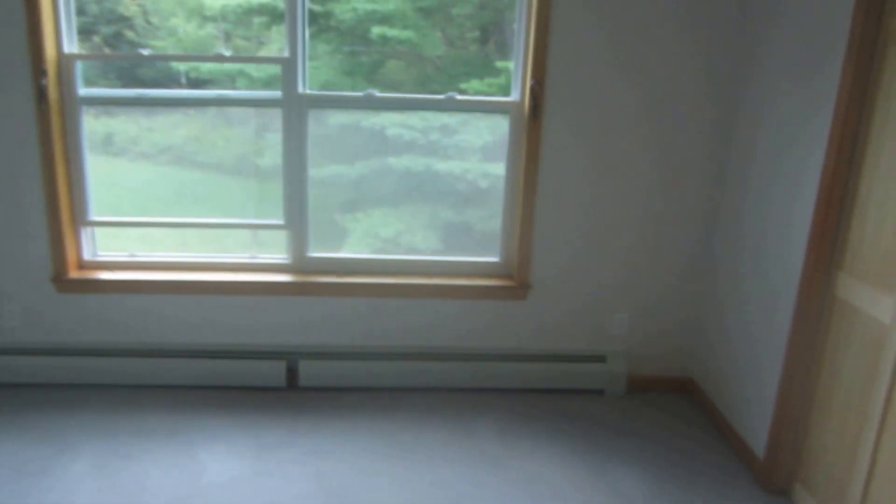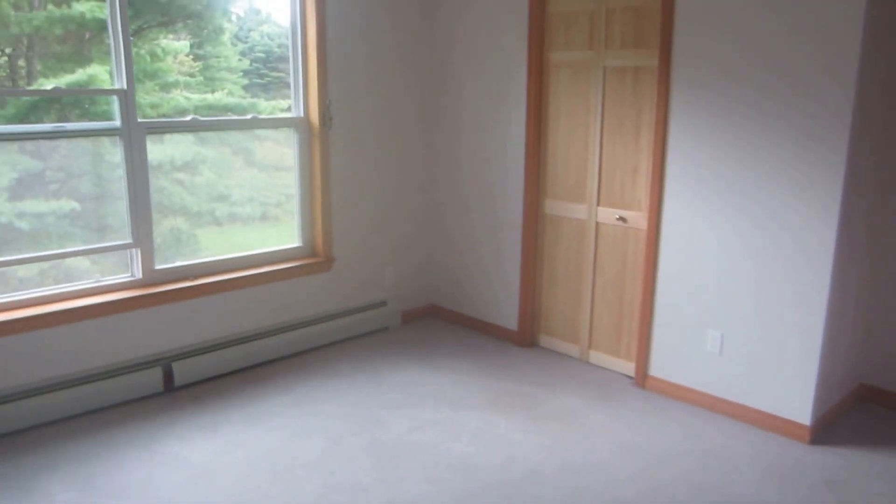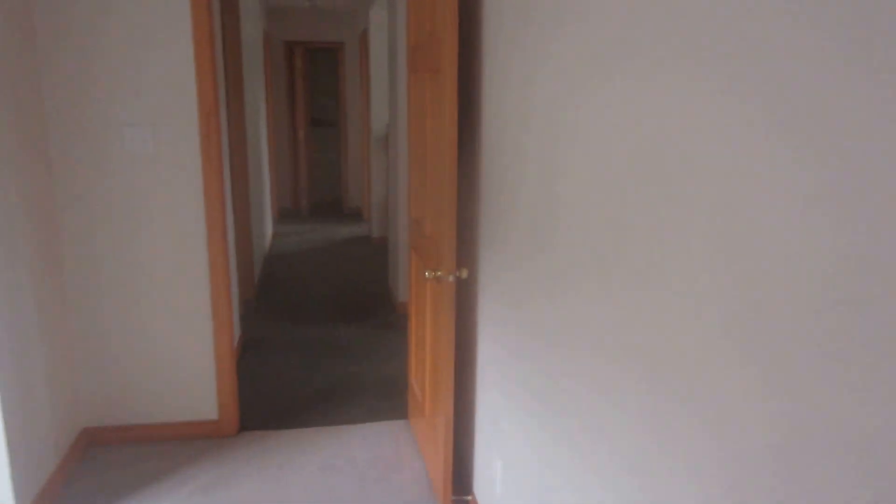We're just in the second bedroom. This is the third bedroom. Good size. And then right off this hallway where the two bedrooms are, there's another full bath. And then you've got a laundry room, which is kind of neat.